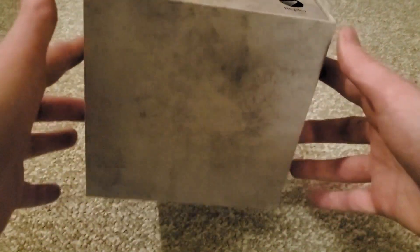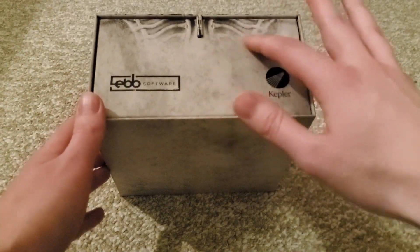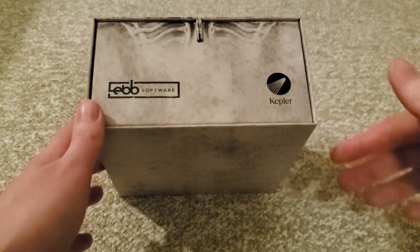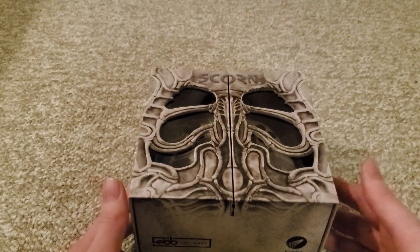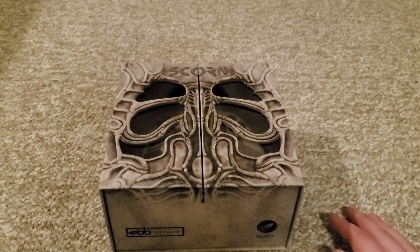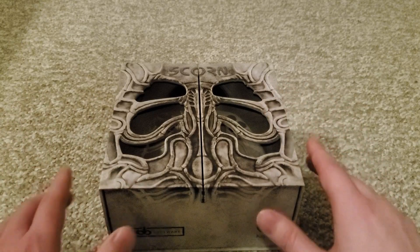Like I said, I got sent this box — really nice box. I mean, you can already see it. It's very Scorn-y. I'm putting off flipping it down because you're going to be able to see what's in it. But here we go. You can see a really, really cool box. You can see up at the top it says Scorn. It's really cool, like a rib cage design.